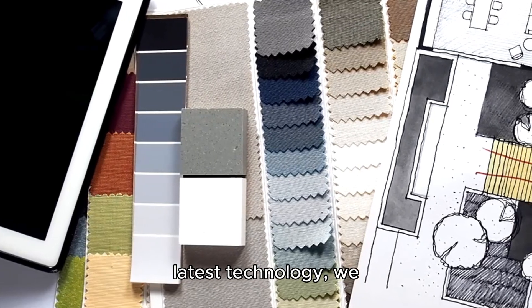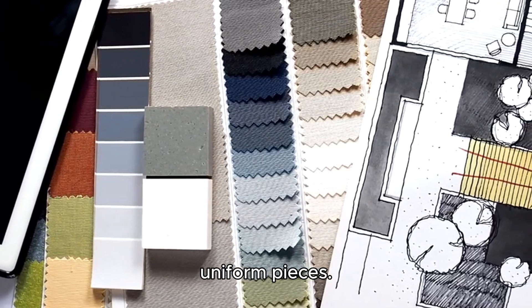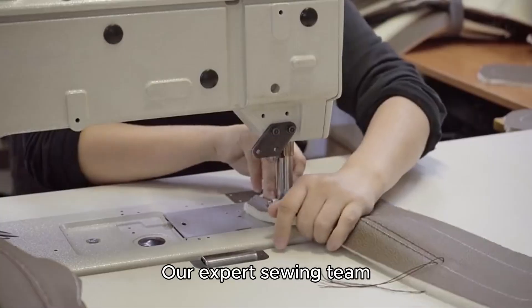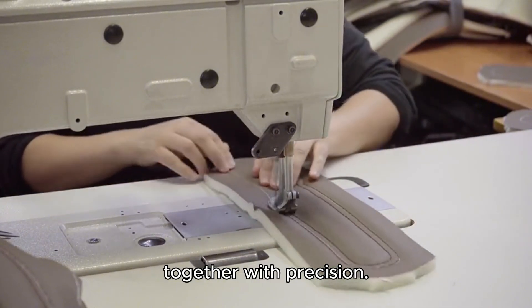Step 3: Pattern Making and Cutting — using the latest technology, we create and cut patterns for perfect uniform pieces. Step 4: Sewing and Assembly — our expert sewing team brings the pieces together with precision.